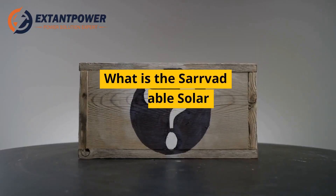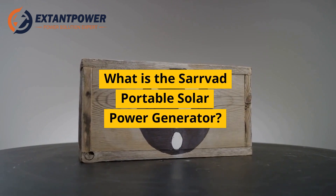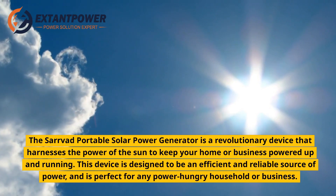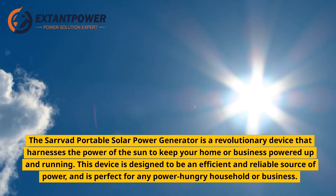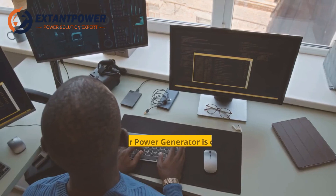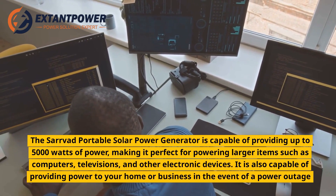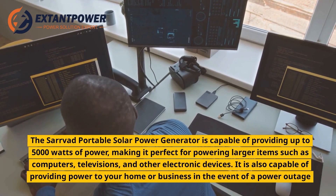What is the Servod Portable Solar Power Generator? The Servod Portable Solar Power Generator is a revolutionary device that harnesses the power of the sun to keep your home or business powered up and running. This device is designed to be an efficient and reliable source of power, and is perfect for any power-hungry household or business. It is capable of providing up to 5,000 watts of power, making it perfect for powering larger items such as computers, televisions, and other electronic devices.